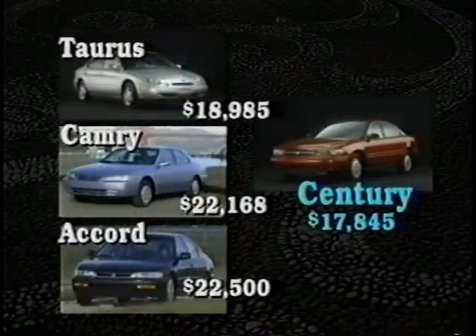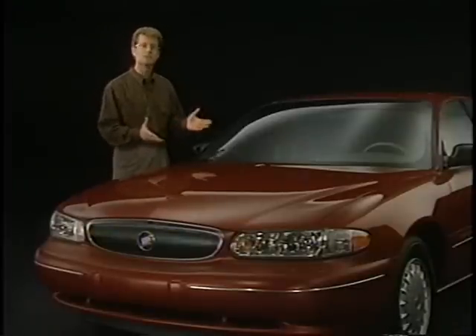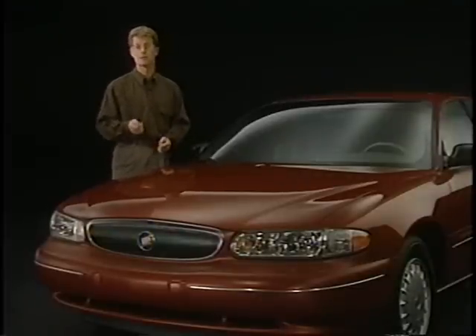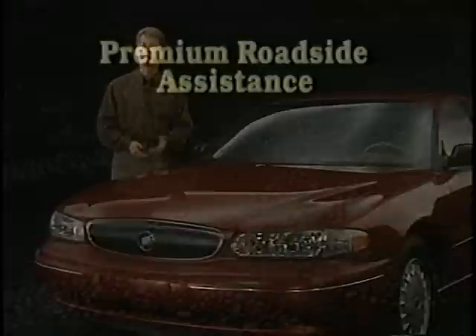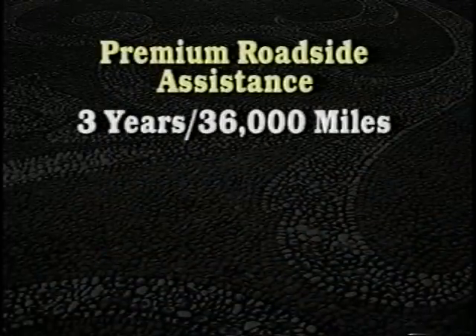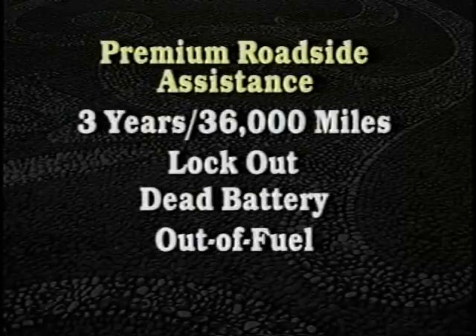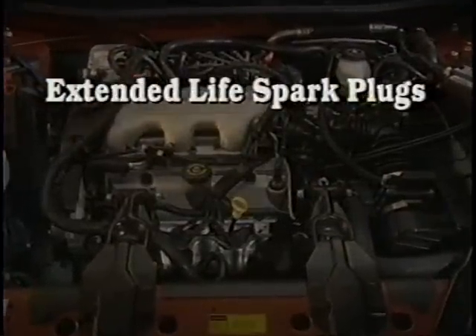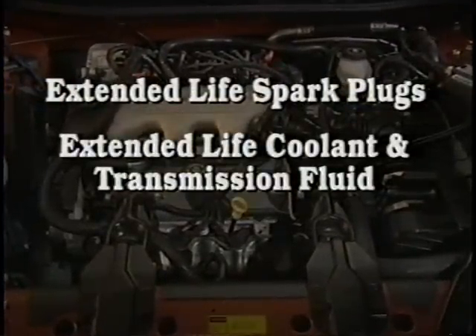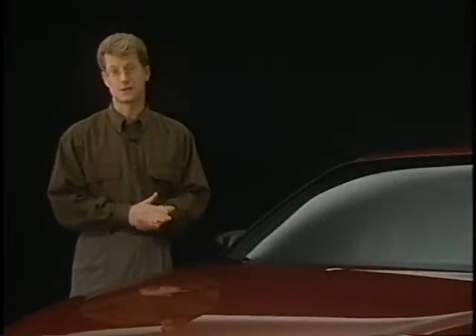That price, by the way, is lower than a comparably equipped Taurus, Camry, or Accord. But a long list of standard features is only part of the value story. An inexpensive, hassle-free ownership experience is another way to define value, so service after the sale is critical. Century meets that need with premium roadside assistance for the first three years or 36,000 miles, including free lockout, dead battery, out-of-fuel assistance, and flat tire change service. Prospects will also appreciate Century's extended-life spark plugs, extended-life coolant and transmission fluid, and a larger capacity battery.